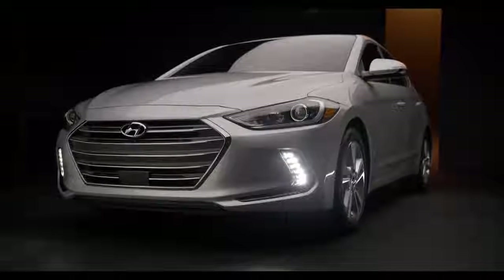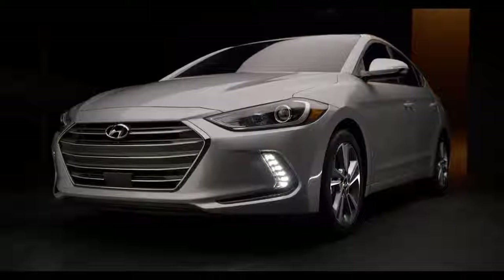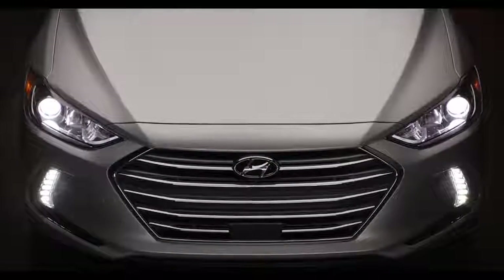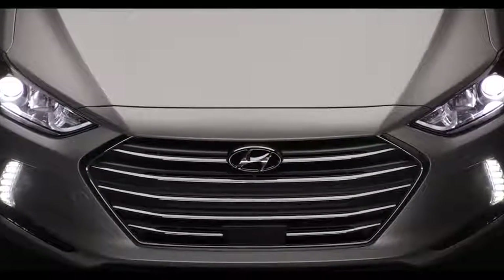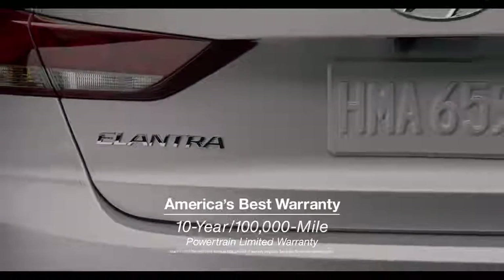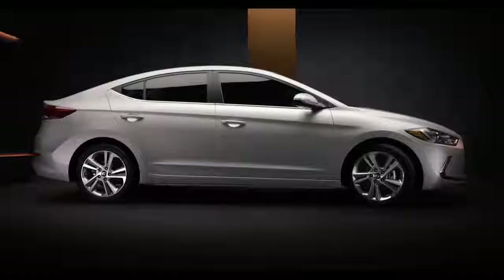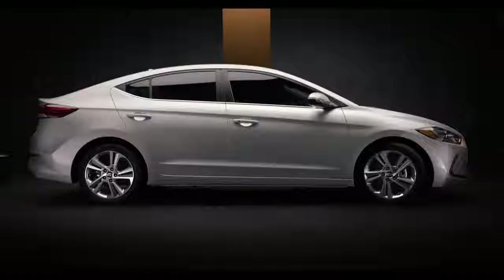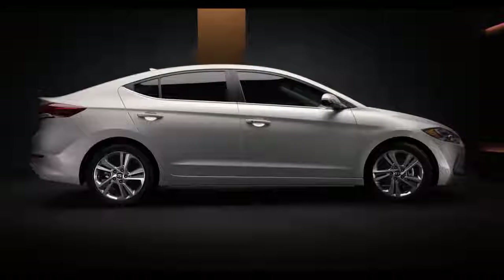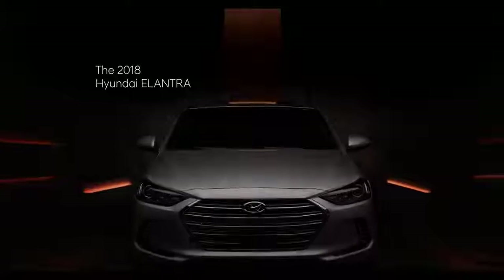Hyundai feels so strongly about the quality of the Elantra that they offer America's best warranty. Whereas other car companies routinely offer five-year powertrain warranties, Hyundai offers a 10-year, 100,000-mile powertrain limited warranty for an extra measure of peace of mind. More features, more technology, more safety — that's a lot more. The 2018 Hyundai Elantra.